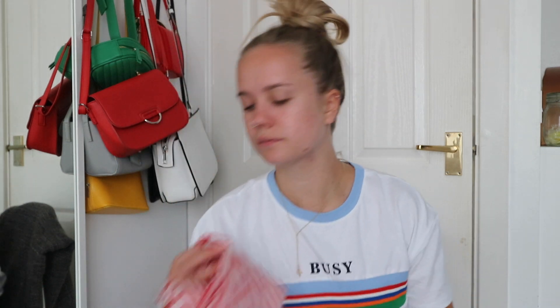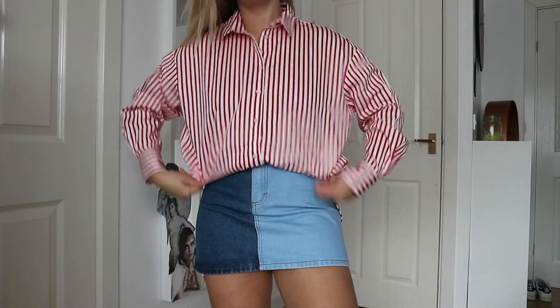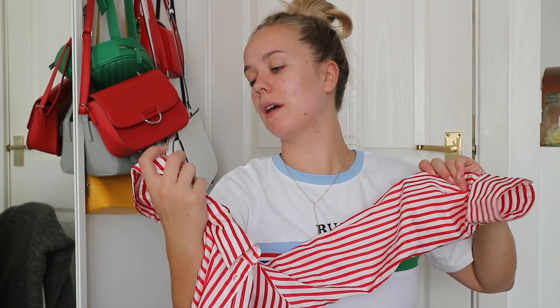Then from H&M I picked up a red shirt. I have quite a lot of shirts and I don't know if I'm going to keep it, to be honest, because I love the idea of shirts but I never wear them — I just think they don't suit me and make me look like a boy. I'll keep it for a bit and if I don't reach for it I'll take it back. I got this in a size 12 because I wanted it to be oversized — just red and white stripes and it was £17.99.